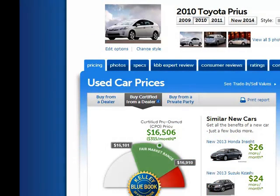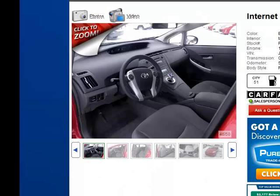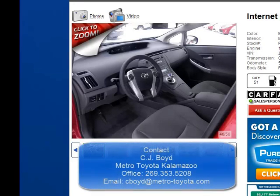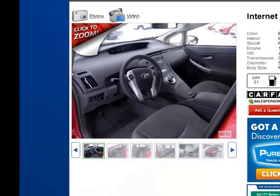Thank you for inquiring on this 2010 Prius. I'm very happy to get this information out to you and make sure you're getting a vehicle you'll enjoy. Please give me a call — CJ Boyd with Metro Toyota Kalamazoo, phone number 269-353-5208, or contact me at cboyd@metro-toyota.com. Thank you and I hope to speak with you soon.